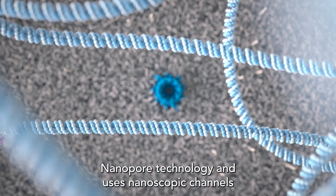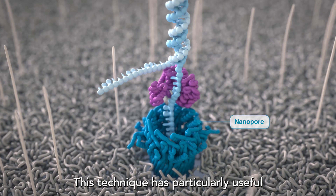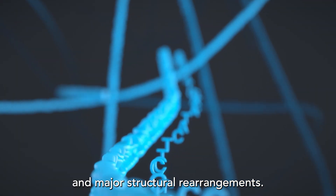Nanopore technology uses nanoscopic channels to read the base pair sequence of DNA strands. This technique is particularly useful for identifying DNA methylation and major structural rearrangements.